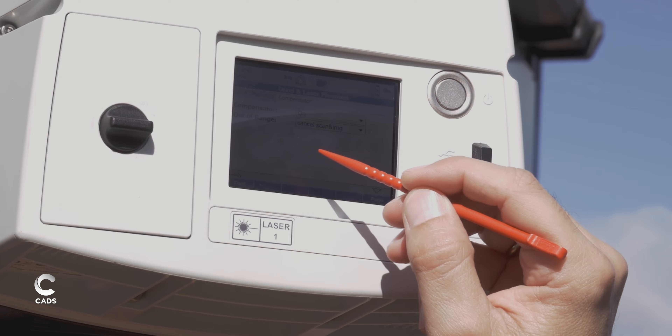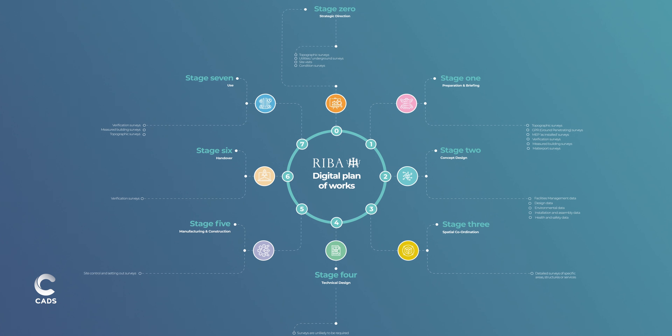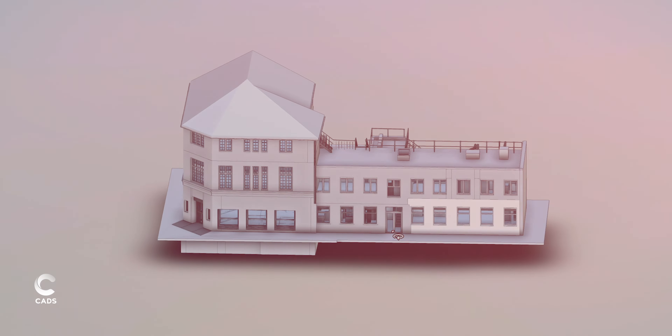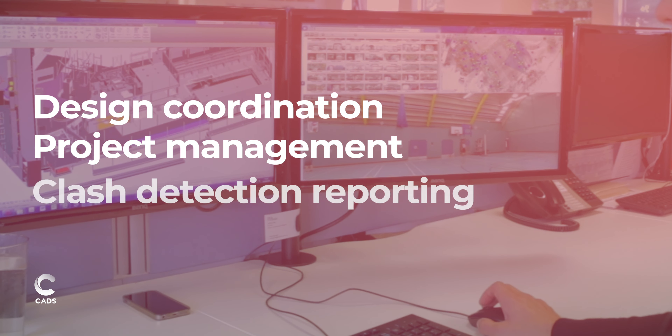Our BIM survey specification is aligned with the REBA Digital Plan of Works and tailored to ensure your 3D Revit building model has the level of detail you need for design coordination, project management and clash detection reporting.